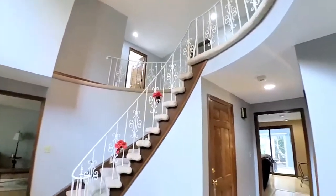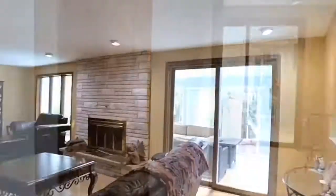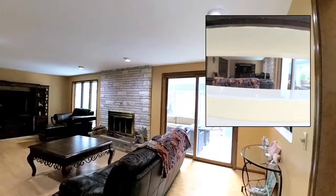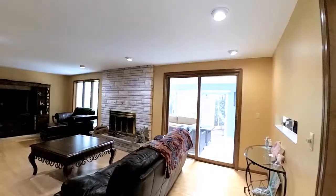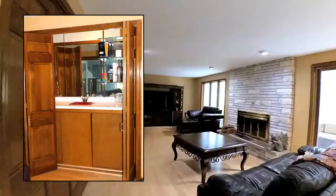Entry hall and half-bath. Directly back, the family room boasts a serving cutaway to the kitchen, marbly foyer blending to rich medium-tone hardwood, and a mirrored-backed wet bar.